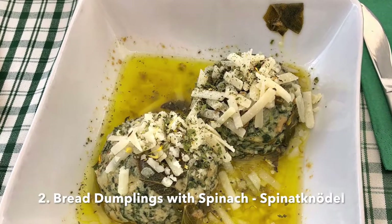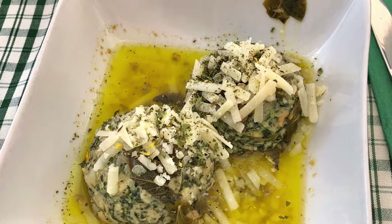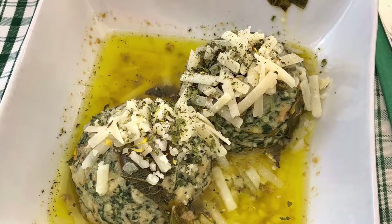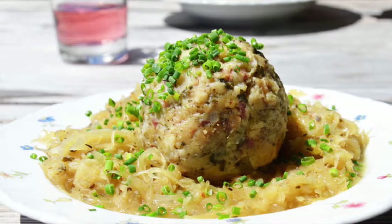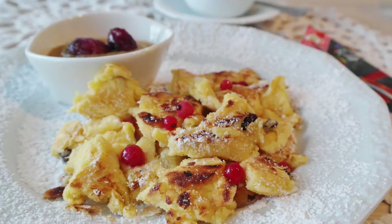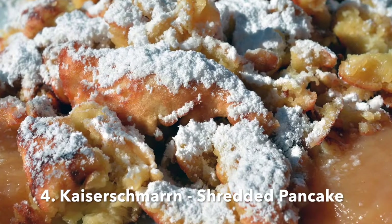My husband on the other hand went for his favorite Spinatknödel. Spinatknödel are bread and spinach dumplings, in this case served with sage butter and Parmesan. The next dish we also recommend are the Speckknödel — those bread and bacon dumplings are served either in a soup or with sauerkraut.